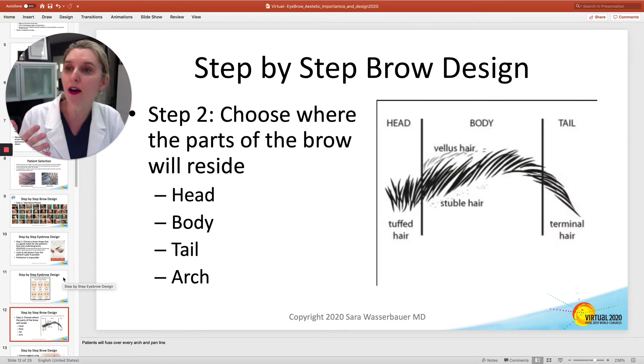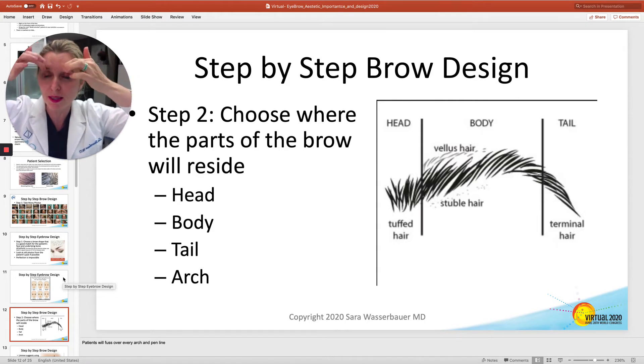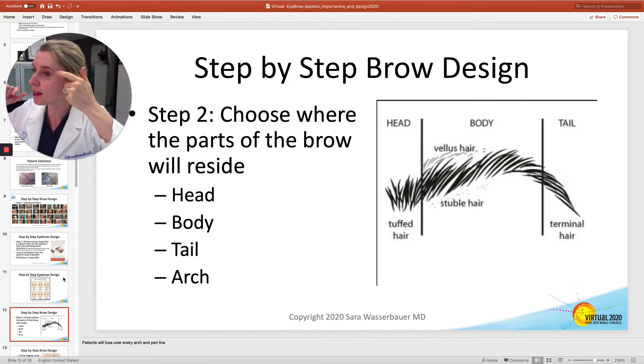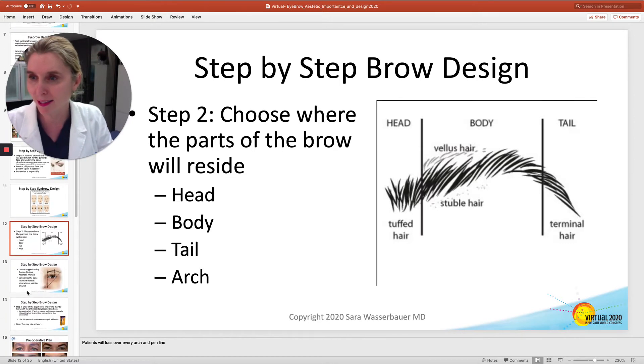Then you're going to draw on the brow. You work into the head, which should be at the medial canthus. The body runs right through the middle, and you're going to be able to place the arch in several different places — usually you can look at the lateral part of the iris. And then the tail. Some people's tails are a little bit longer than others; I never touch my brows, so my tail is pretty long.